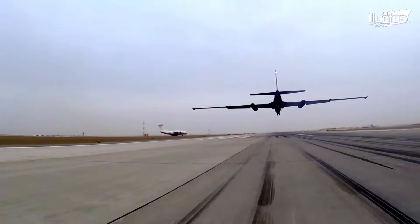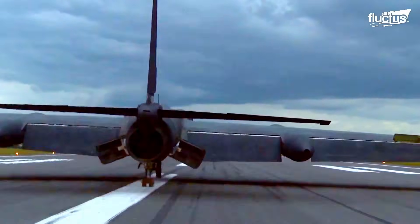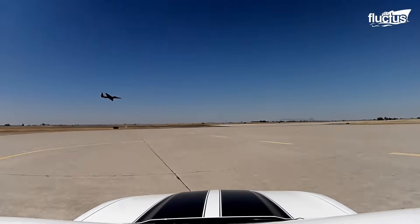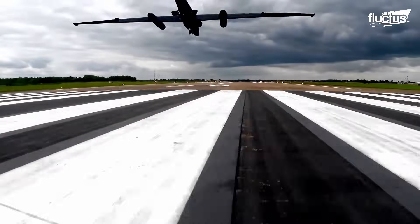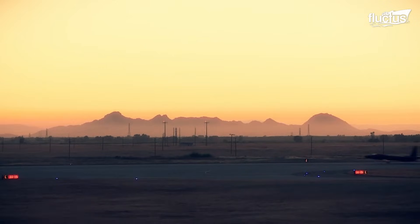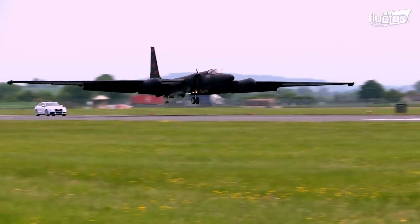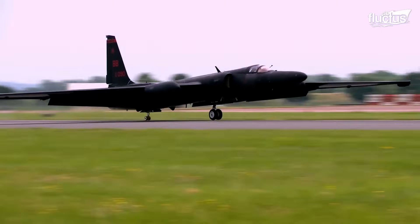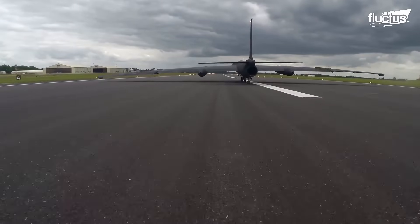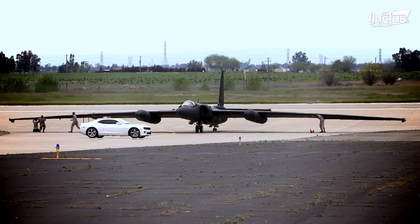Landing the U-2 is often described as the hardest part of the mission. Because of its lightweight construction, the aircraft is difficult to control at low altitudes. A chase car is used to provide the pilot with information about his altitude and angle. Once on the ground, the plane's massive wings cause it to tip over, and the pogo gears must then be reattached in order to allow it to taxi back to the hangar.